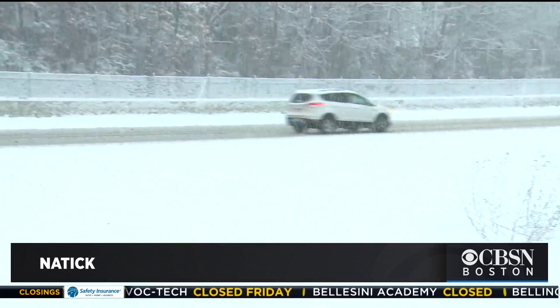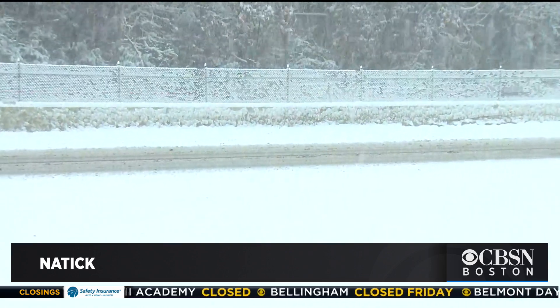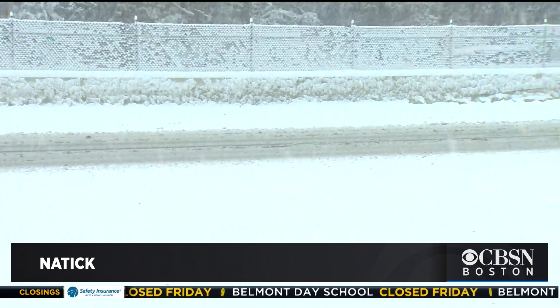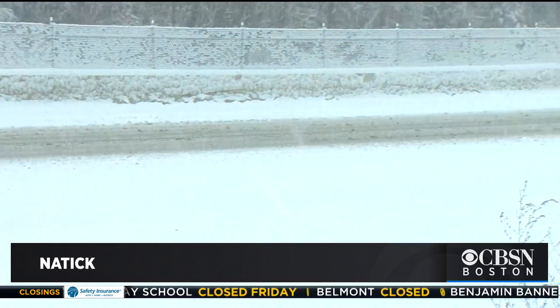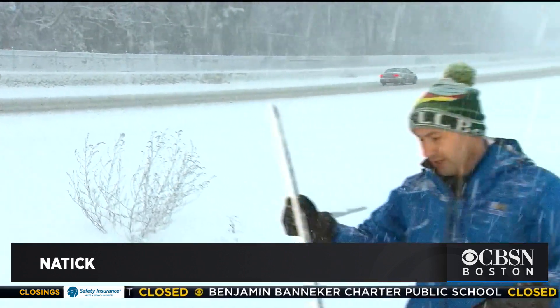There's the Mass Pike eastbound. Road conditions have been fairly bad, pretty poor throughout the morning. If a road crew can touch this, we do see temporary improvement, but it pretty quickly fills back in as you go later into the morning.